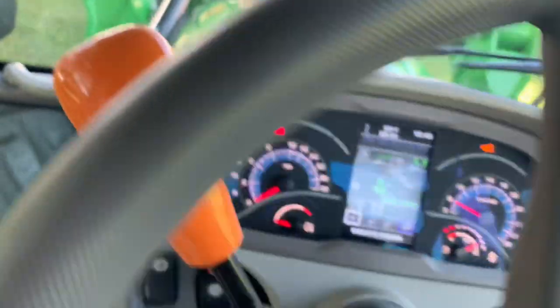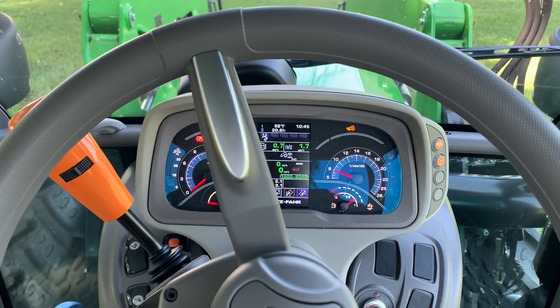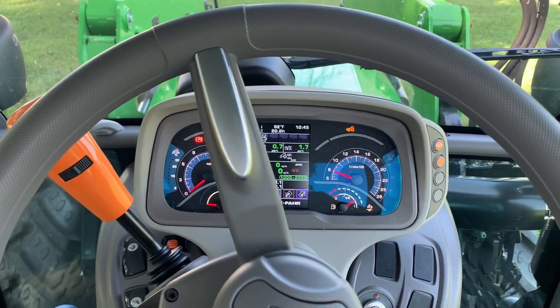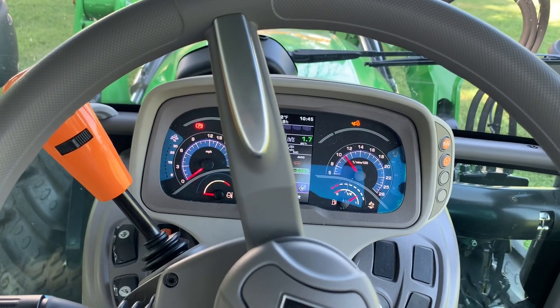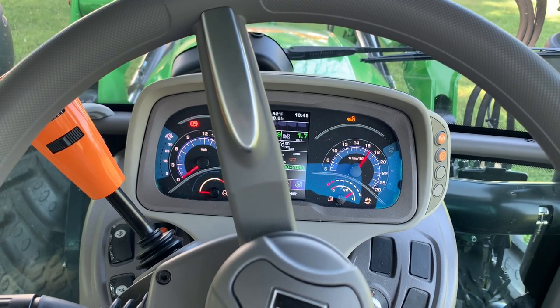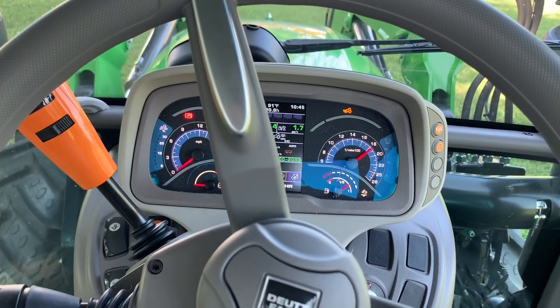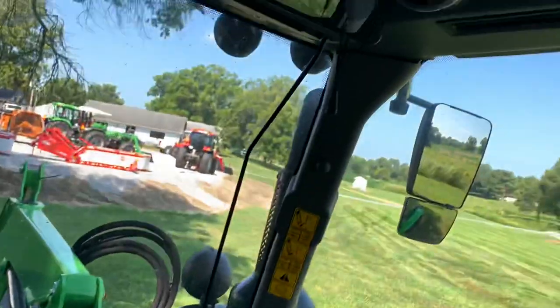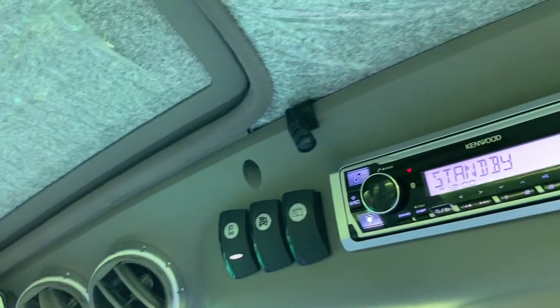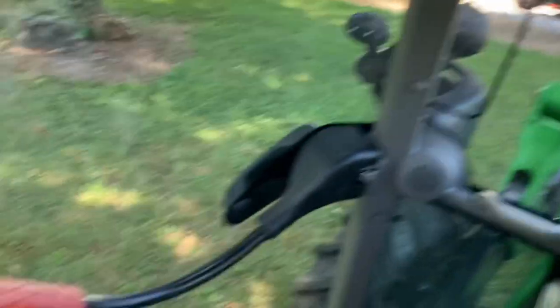Now we'll shut the door and see how quiet the 6130 is. All of your Deutz cab tractors feature a low-decibel cab. I'm going to keep talking in a normal tone and accelerate the tractor on up — you can clearly see the RPM, and that's as loud as it gets in here. Very, very quiet. These also come with that Kenwood sound and Bluetooth — talked many an hour on that Bluetooth on some of the others.